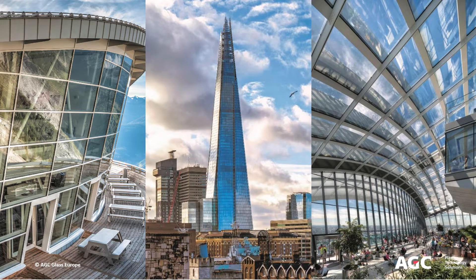AGC's glass technologies are widely used in many industries. In fact, one in four cars globally is using AGC automotive windshield glass. Here you can see examples of large area glass products created by AGC — in this case, solar control glass on the famous Renzo Piano-designed skyscraper in London, commonly known as the Shard.